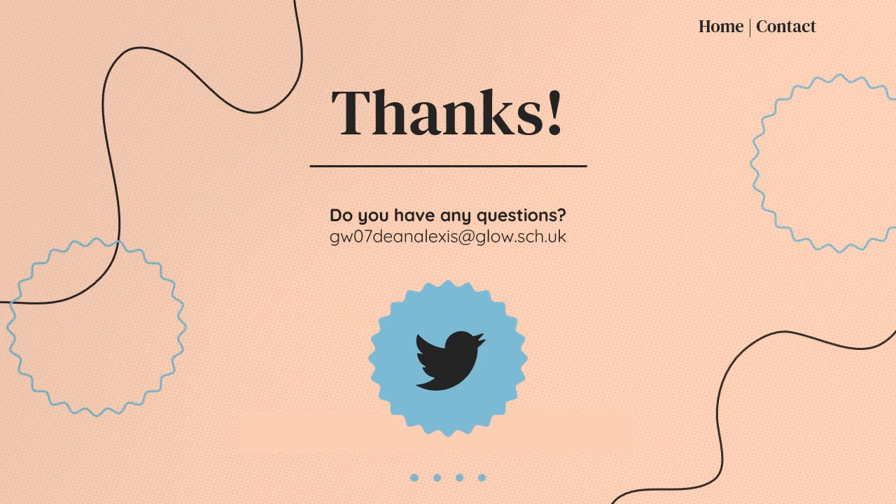Thanks for listening. If you have any questions, please feel free to use our email address to get in touch.